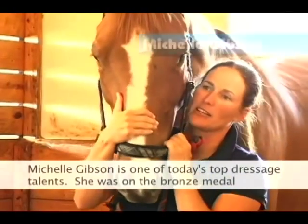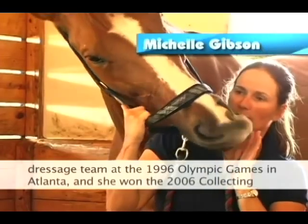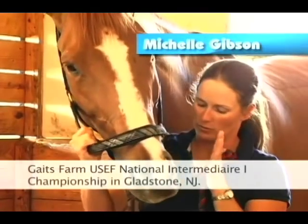Michelle Gibson is one of today's top dressage talents. She was on the bronze medal dressage team at the 1996 Olympic Games in Atlanta and won the 2006 Collecting Gates Farm USCF National Intermediaire One Championship.